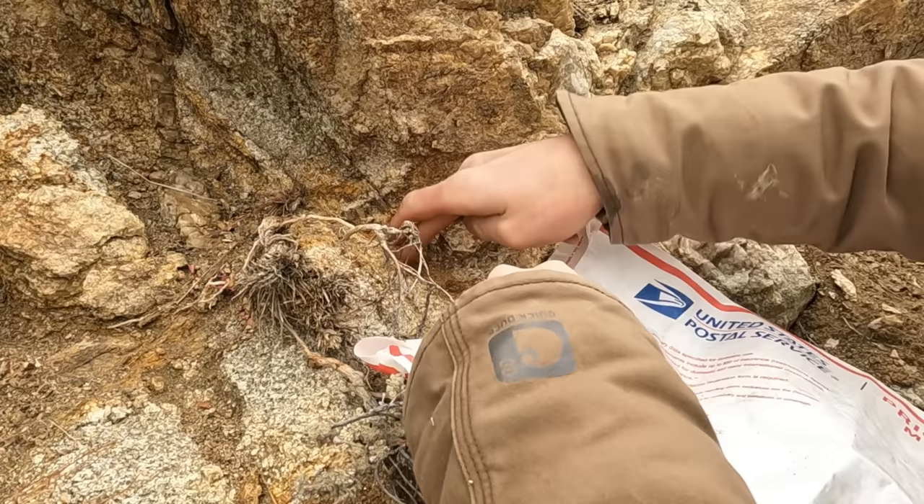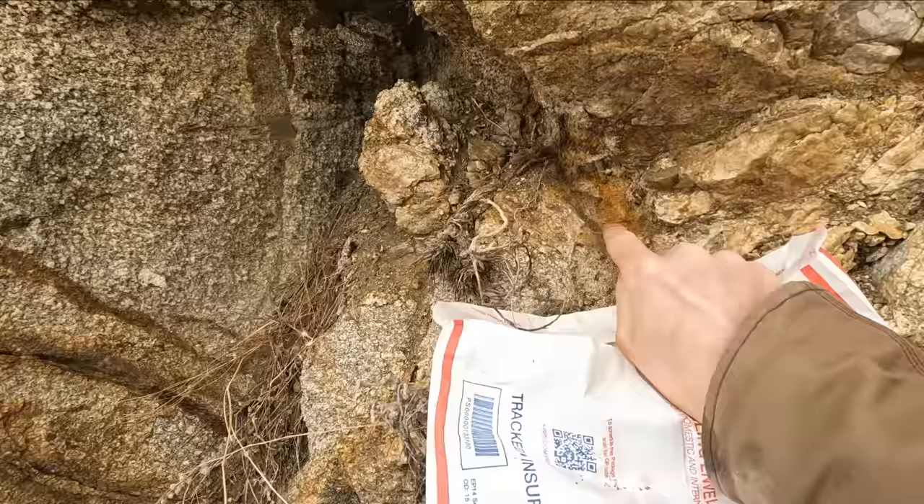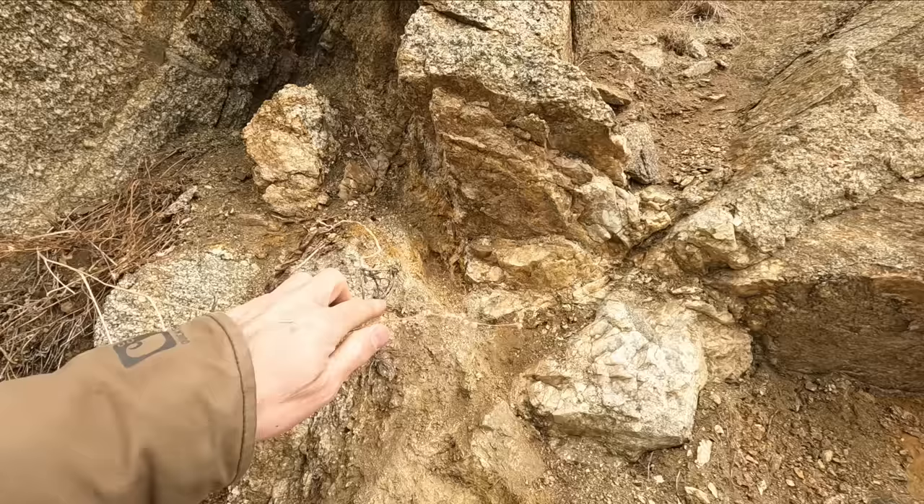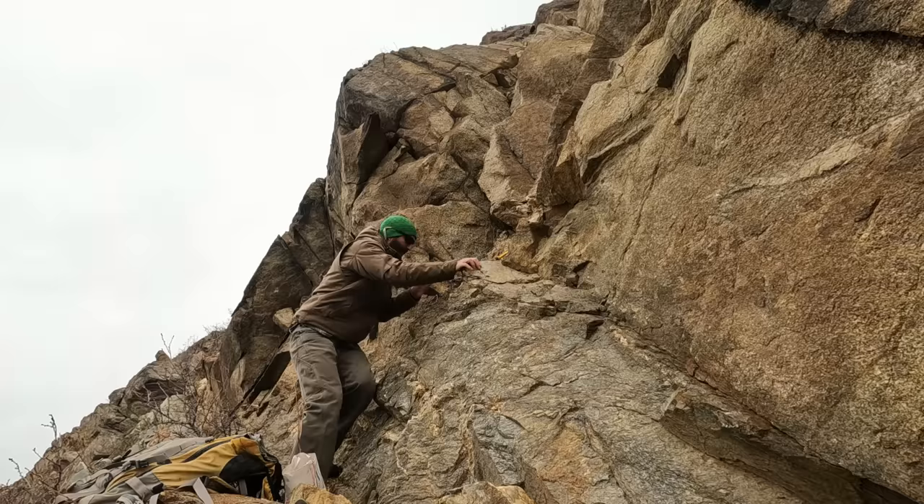Beautiful - see how that's falling apart, nice and iron-stained. Down in that pocket - that is the stuff right there guys. That looks phenomenal. We got a small little sample from this pocket - I'm gonna chisel out some of that iron-stained ore right there.